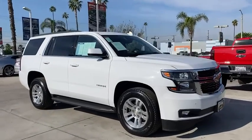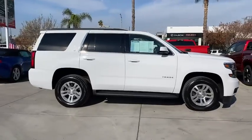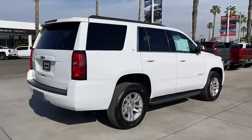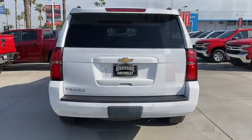Make a great choice today with the 2020 Chevrolet Tahoe. Tahoe has been the best-selling sports utility vehicle, accounting annually for more than 25% of all full-size SUV registrations in the United States. This vehicle has less than 25,000 miles.